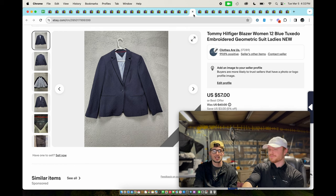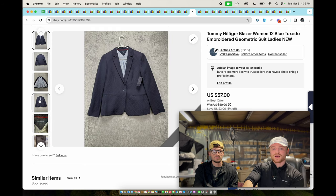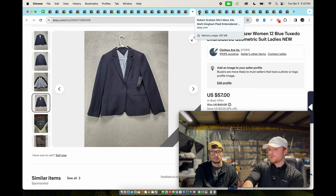Tommy Hilfiger women's blazer — these had new with tags. We pick up all Tommy Hilfiger women's blazers if they're new with tags. If they're not new with tags, we normally don't pick them up.